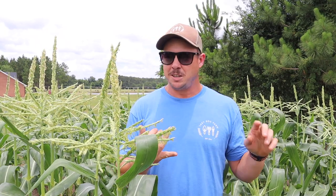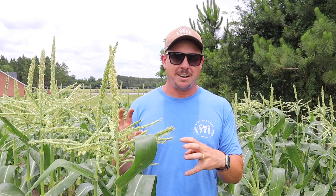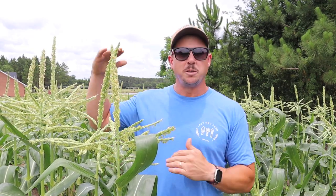Maybe we didn't give it enough fertilizer. Maybe we didn't get enough water. Maybe the plant was stressed at some point in his life and that's why it didn't grow to its full potential.